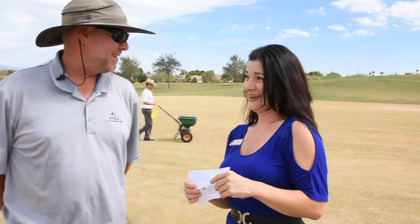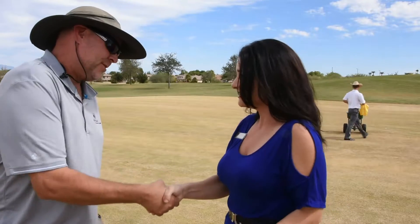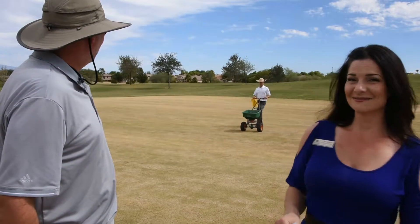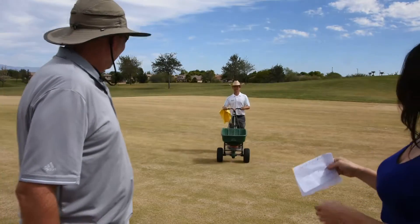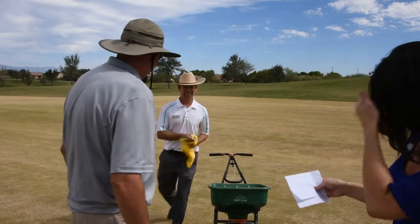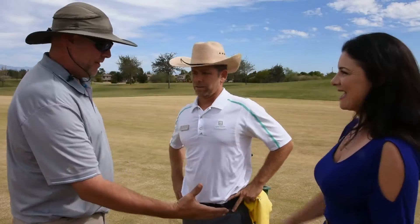Gus, thank you so much — my pleasure, thank you Stephanie! Have a good one! You about got it seeded, Ryan — how's it look, boss? All right, cool! Nice, thanks for letting me help out this year. My pleasure, thanks for the help Stephanie — always!